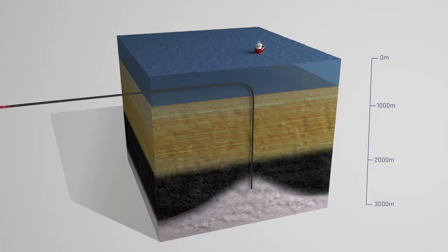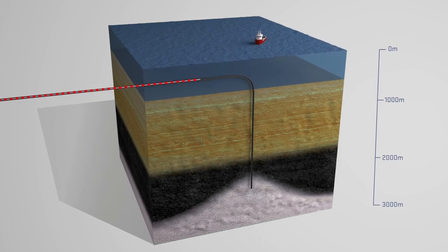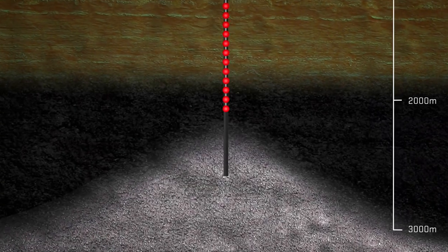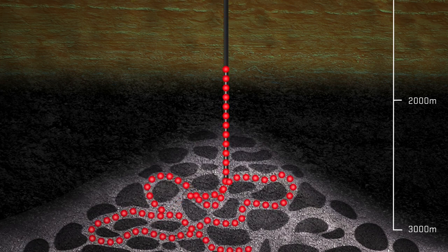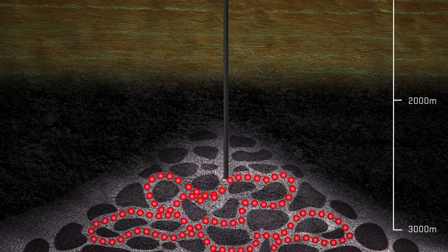Offshore, the carbon dioxide would be injected down through wells thousands of meters below the seabed. It would enter the sandstone reservoir, filling tiny pore spaces between the grains of sand in the rock and slowly moving out into formation. The carbon dioxide is then trapped in the reservoir by impervious cap rock, where it will remain for millions of years.